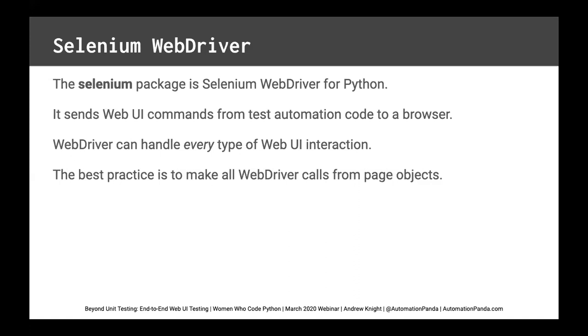How does Selenium WebDriver work? You write your browser interactions in Python using the WebDriver API — things like clicks, get text, and find elements. WebDriver will send your commands from your test automation code to the live browser. WebDriver can handle every type of Web UI interaction: clicks, scrolls, selects — it's all supported. I recommend making all WebDriver calls using the page object pattern rather than redundantly repeating yourself.